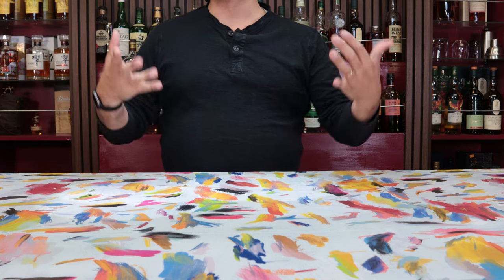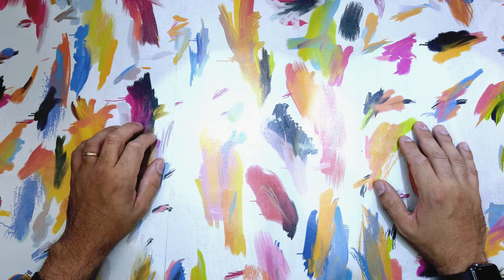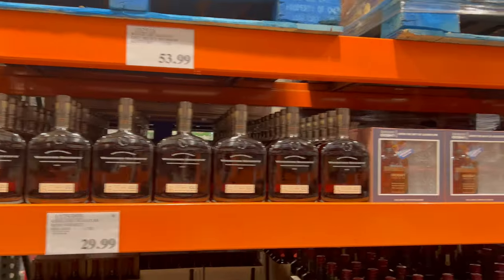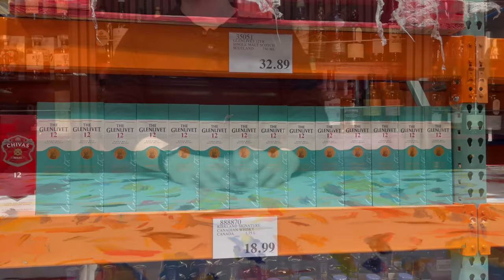Hey everybody, hope you all are doing well and welcome back to Whiskey Wanderers. Today we have a wander from a Costco in Valencia, which is a city right outside of Los Angeles proper that I don't usually go to because they don't usually get anything great — but today was the day the blind squirrel finally finds a nut and finds the Jack Daniels 12 Year Old.